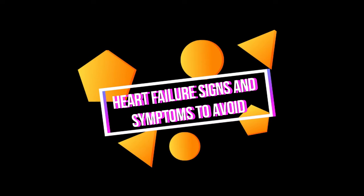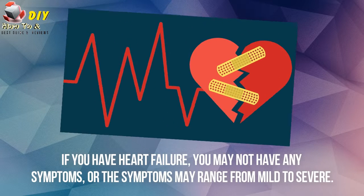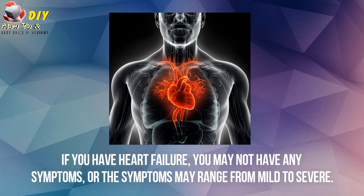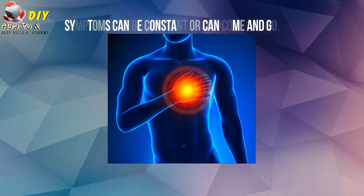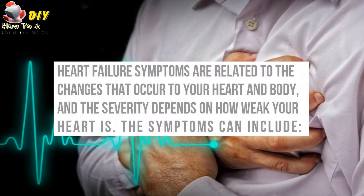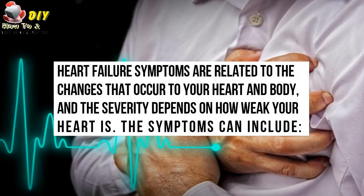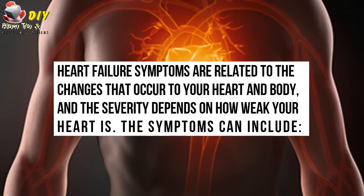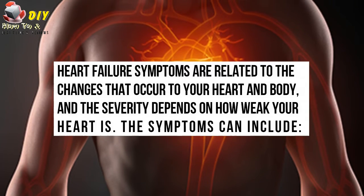Heart failure signs and symptoms. If you have heart failure, you may not have any symptoms, or the symptoms may range from mild to severe. Symptoms can be constant or can come and go. Heart failure symptoms are related to the changes that occur to your heart and body, and the severity depends upon how weak your heart is.